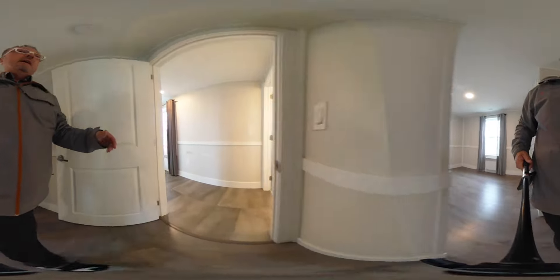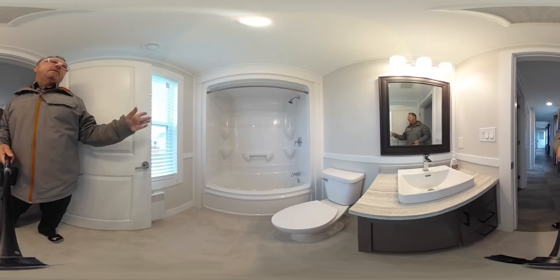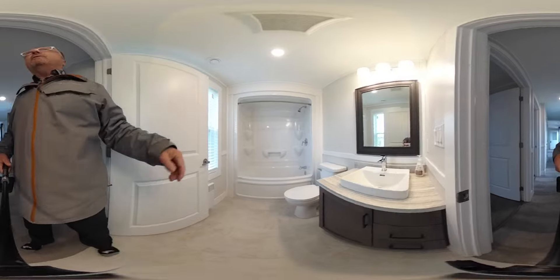Second bedroom here, and then we have the full bath — this is the main bath. Very well done. Absolutely spotless inside, with a beautiful vanity and nice flooring. Absolutely stunning.